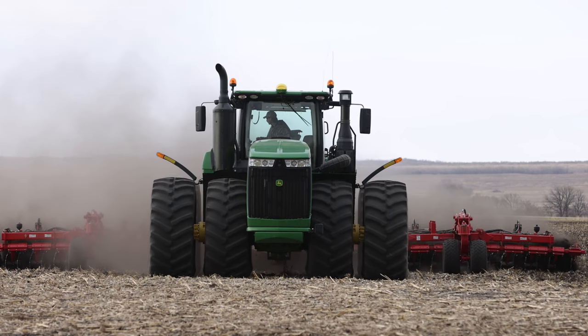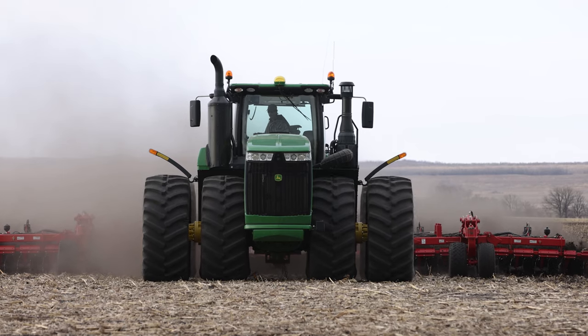My name is Grant Dick. We farm in Niverville, Manitoba. Our farm name is Artel. It's a grain and oil seed operation. We run about 12,000 acres.